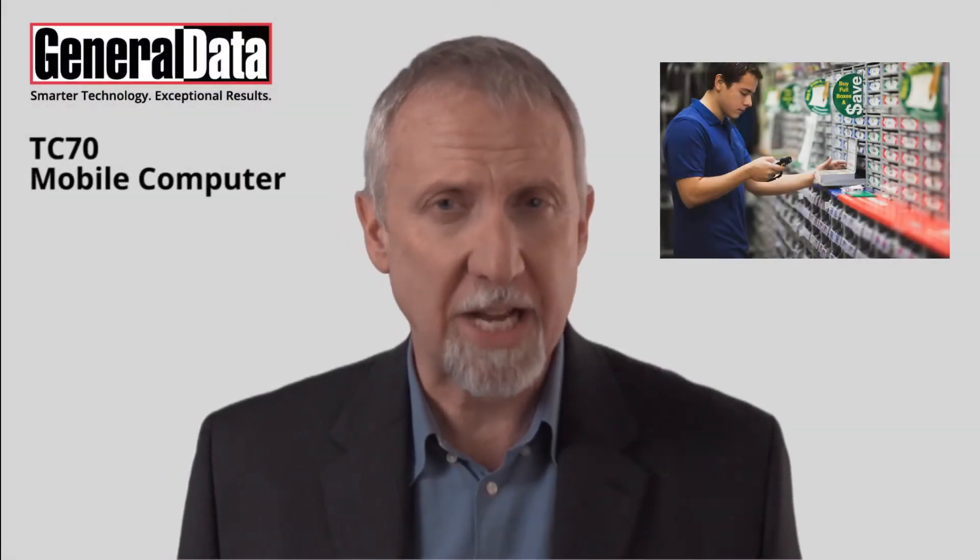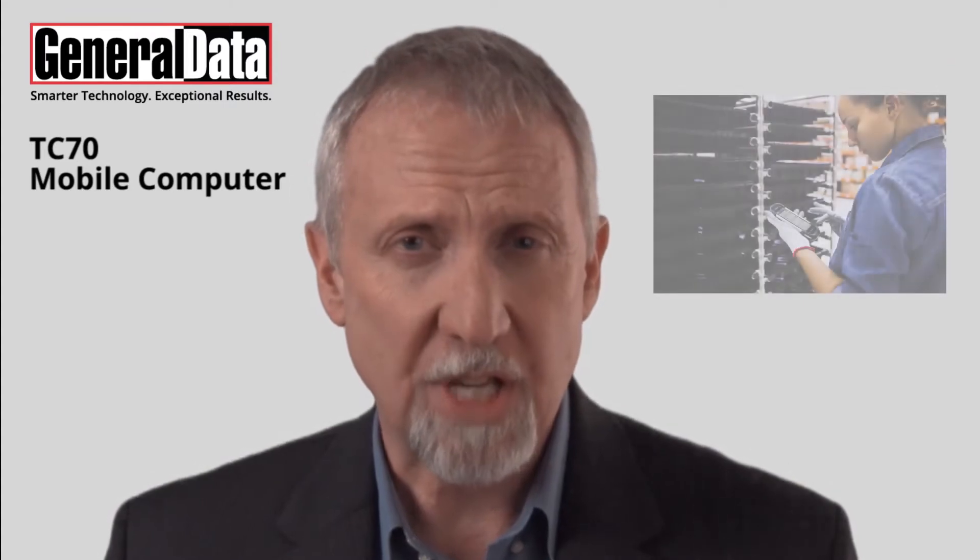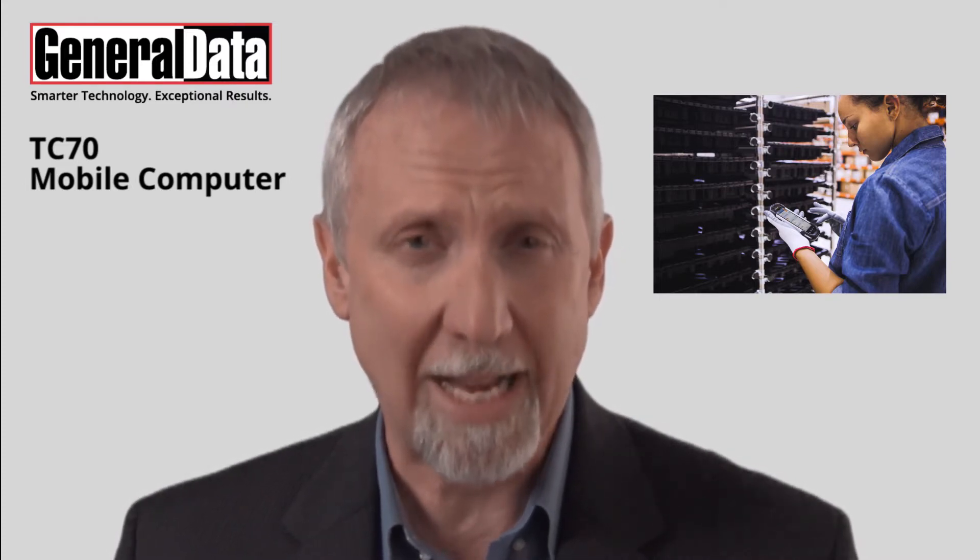Today's customers have expectations that require your business to run with greater efficiency and speed. The right device makes all the difference. If you want to be successful, you have to deliver more than great products. You have to meet your customers' real-time needs with clarity and urgency.